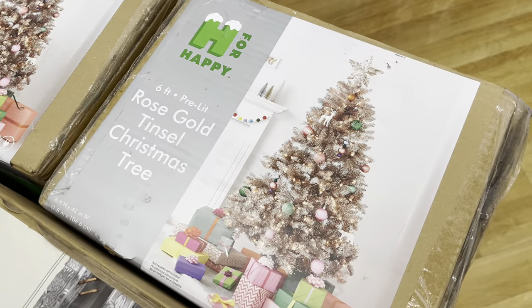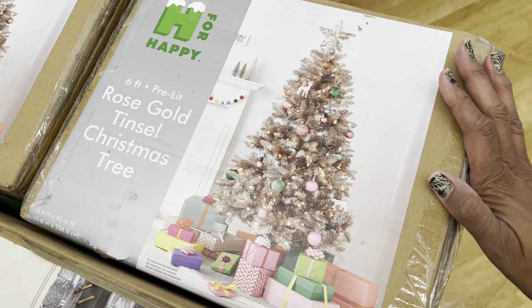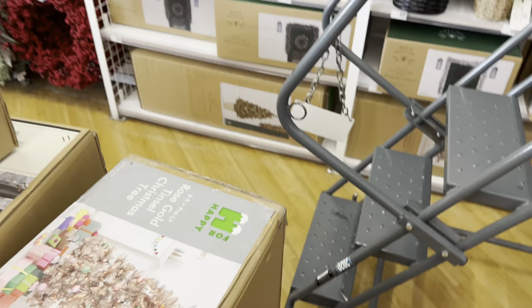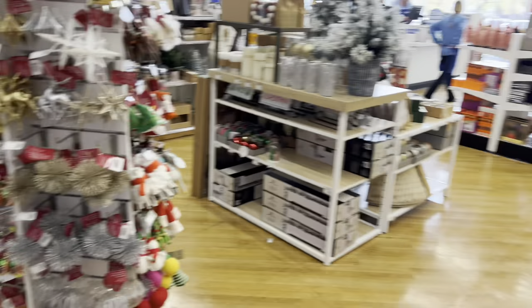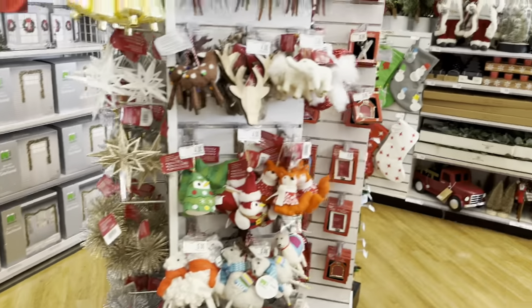Hey guys, it's the Frugalista inside Bed Bath & Beyond. Look at this pretty rose gold tinsel tree — so cute! I came in looking for wallpaper but they don't have it at all. I don't know the price of this tree but it is gorgeous. I love that rose gold. They have a bunch of Christmas out so I think I want to show you real quick.